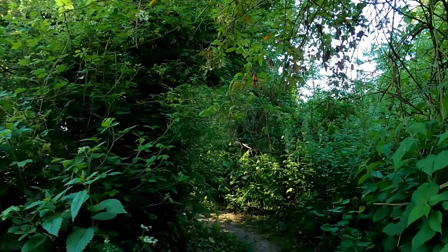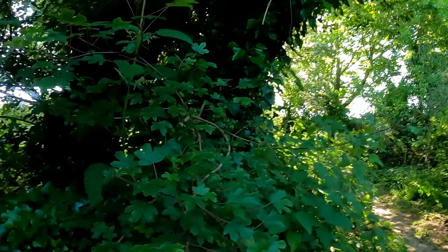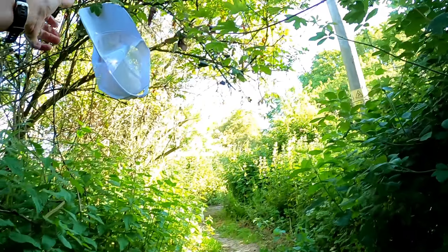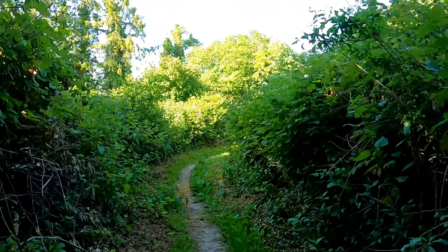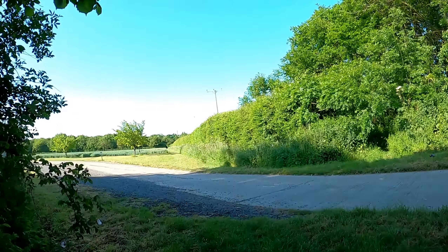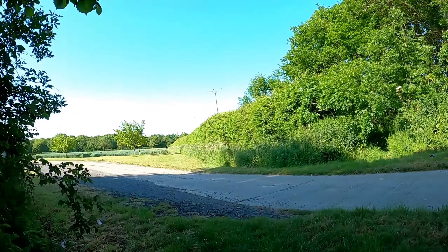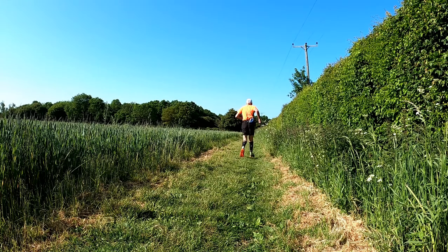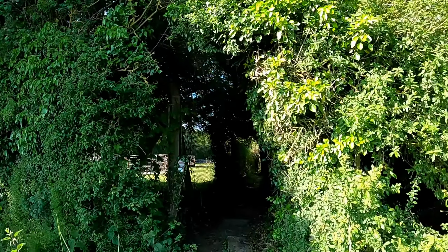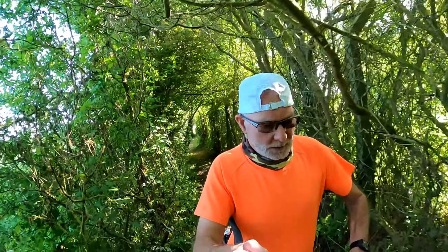Just approaching a bush that tried to steal my hat. And this is the part where I have to turn the hat round, otherwise I tend to run into the overhanging branches.